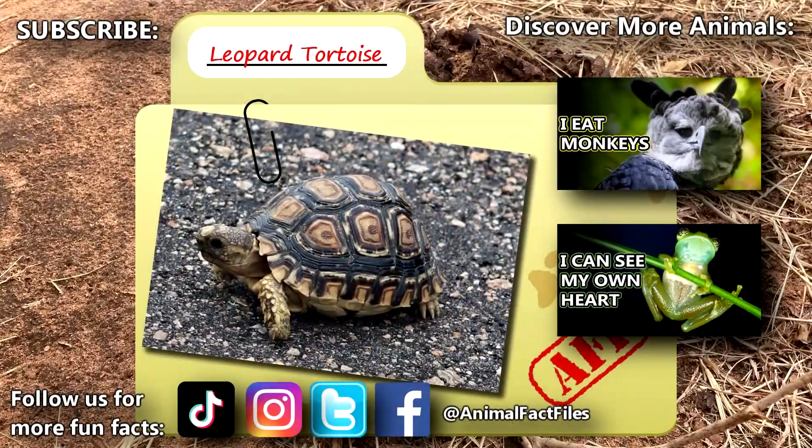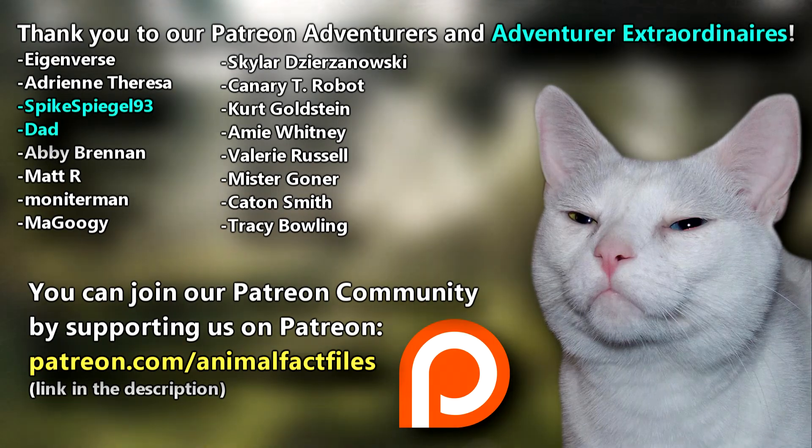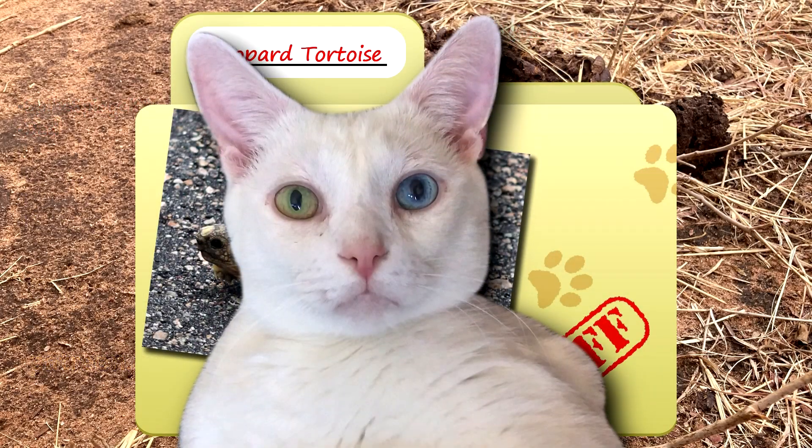For more facts on leopard tortoises, check out the links below. Give a thumbs up if you learned something new today. Thank you for watching Animal Fact Files.